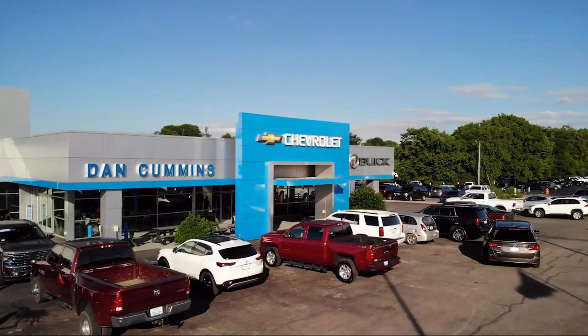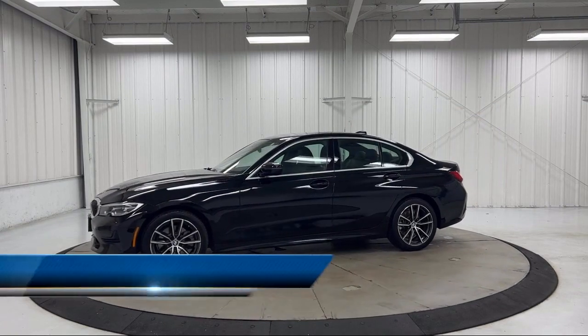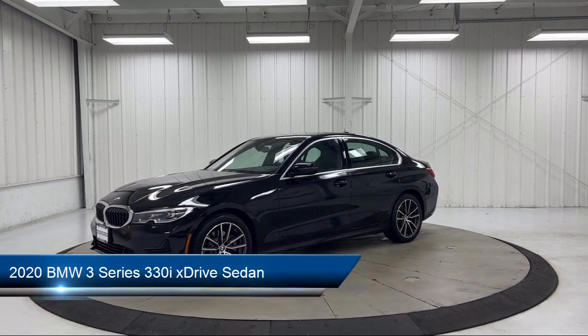Welcome to Dan Cummins Chevrolet Buick of Paris. Here's a look at another one of our great vehicles for sale. It comes equipped with Live Cockpit Pro with navigation.